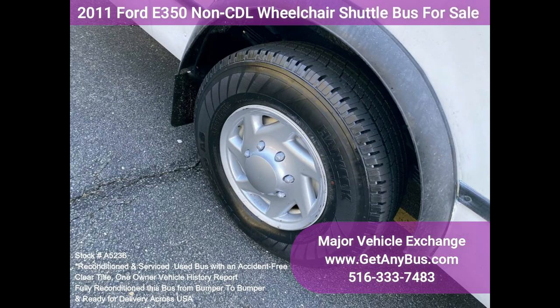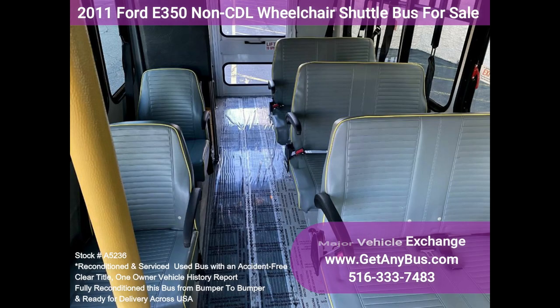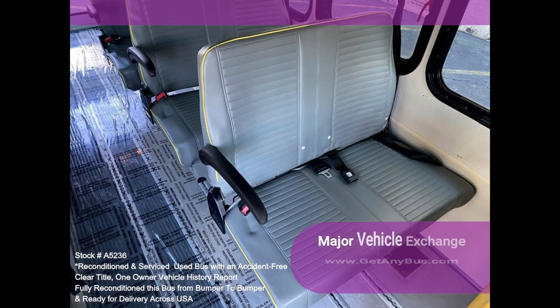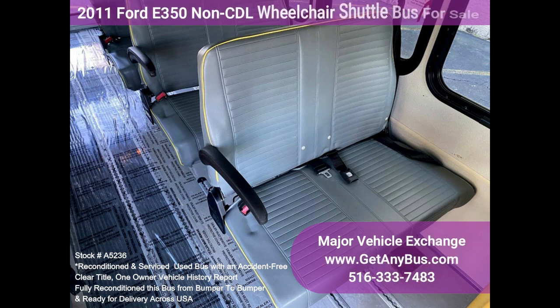The tires are in excellent condition with plenty of tread remaining. The exterior is spotless, the interior was detailed, and the exterior paint was touched up for an excellent appearance. The interior is clean and comfortable with excellent condition seating throughout. Safety equipment is located throughout the bus along with a first aid kit in case of an emergency.